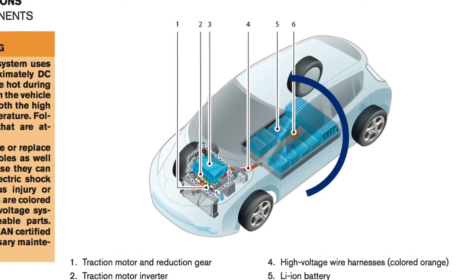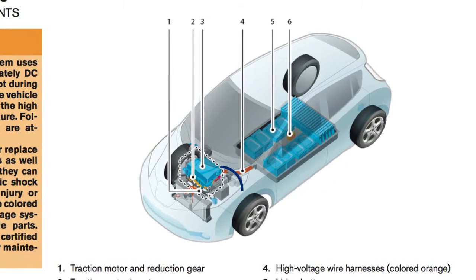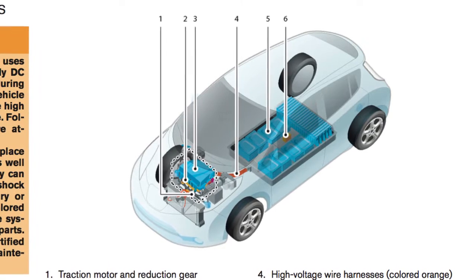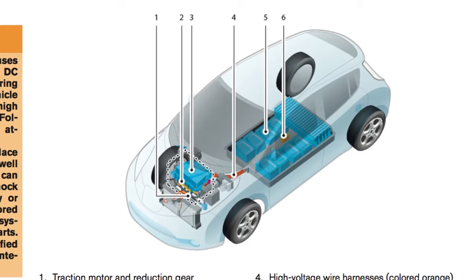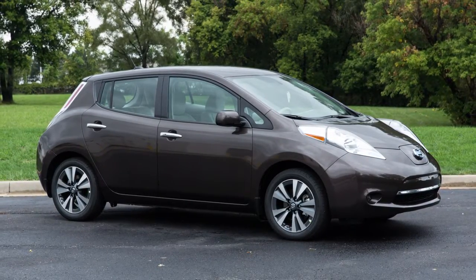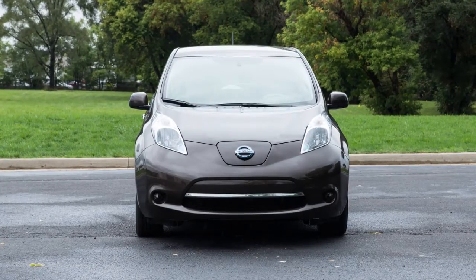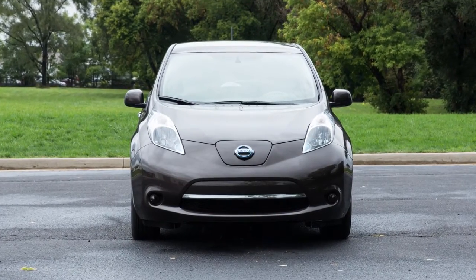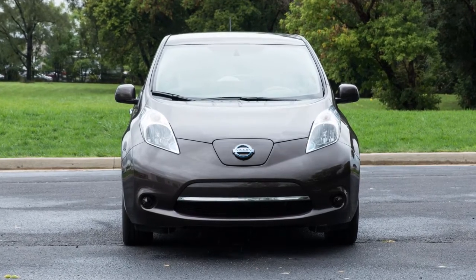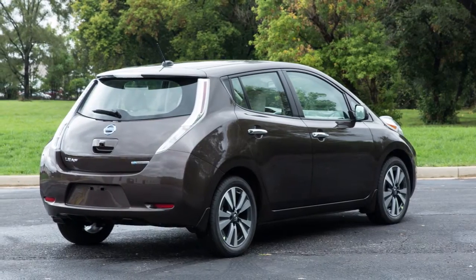Your vehicle is equipped with two batteries: a high-voltage lithium-ion battery for driving the vehicle, and a traditional 12-volt battery for powering systems such as the radio, headlights, and windshield wipers. The lithium-ion battery also charges the 12-volt battery under certain conditions. When the EV system is off for an extended time, the 12-volt battery may still be regularly charged for a short period of time.